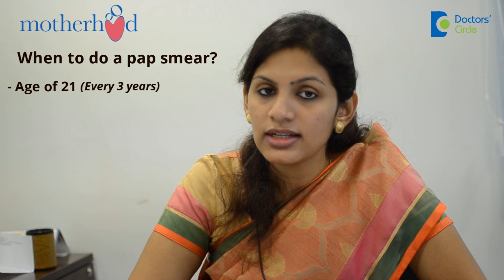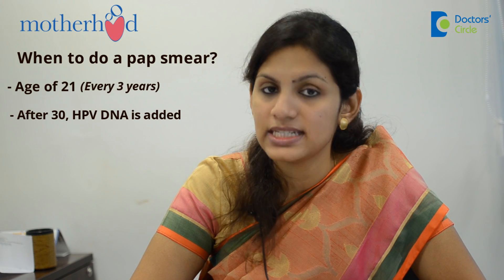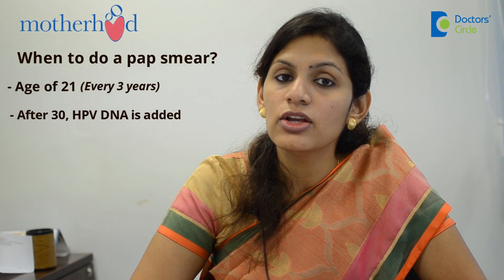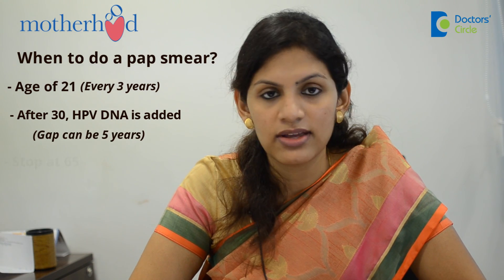After the age of 30, in the same test there is another component called the HPV DNA. When this is added, your gap between pap smears can go up to 5 years, and you stop when you are 65 years of age.